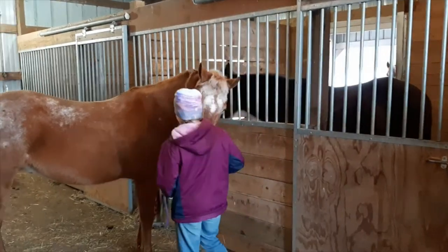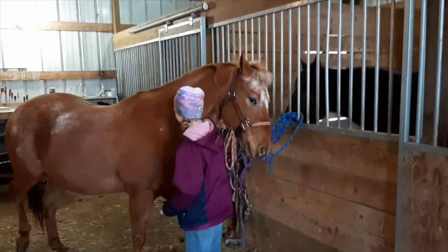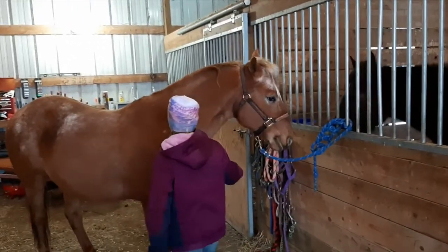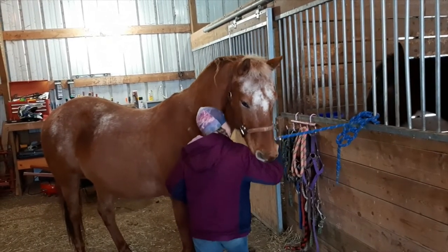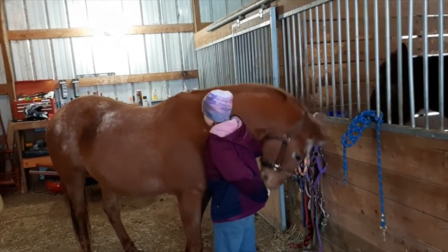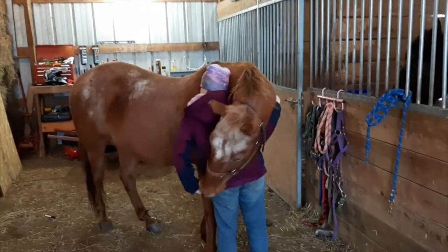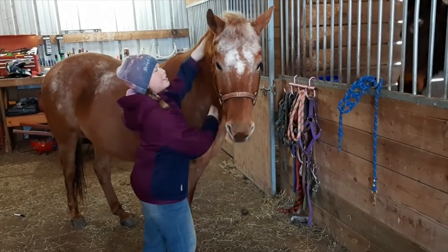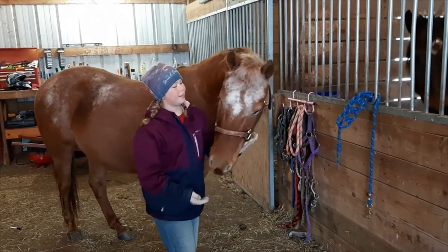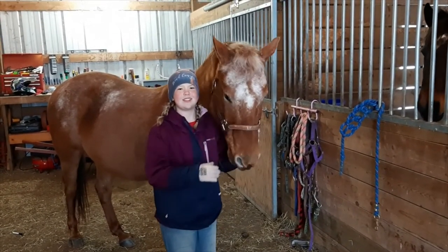I've taught him a trick where if I stand and hold a treat behind my back, and I put myself here, it'll look like he gives me a hug. Which is a super sweet and easy trick that pretty much anyone can teach their horse.